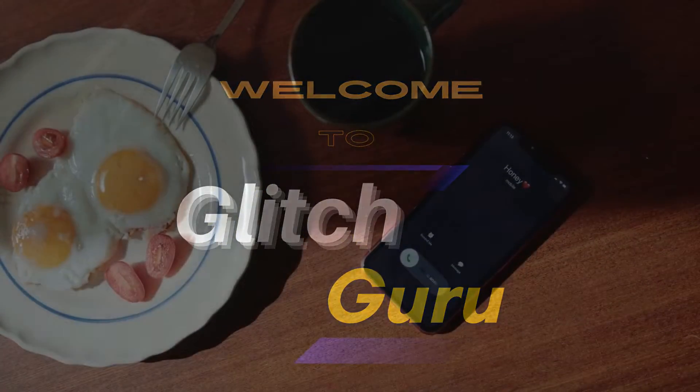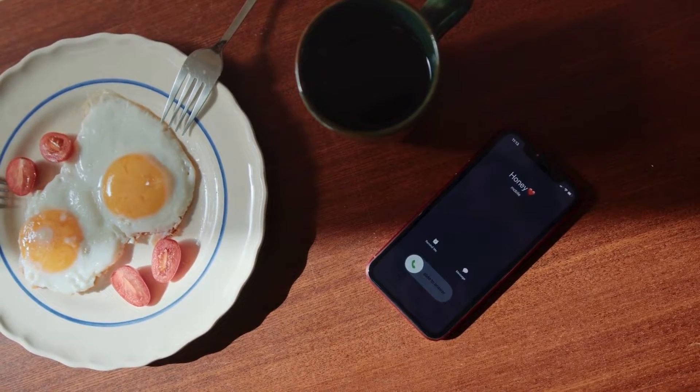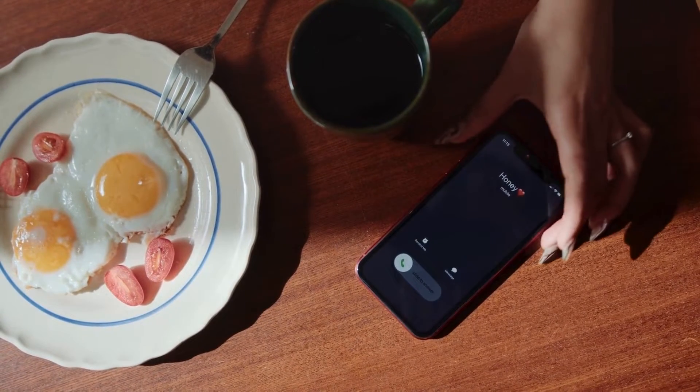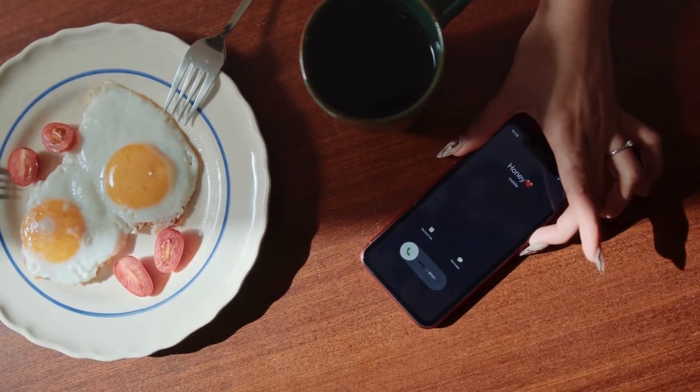Hi guys, welcome to Glitch Guru. If your iPhone keeps ringing for calls and notifications even when Do Not Disturb or Focus mode is active, this guide will show how to fix it.